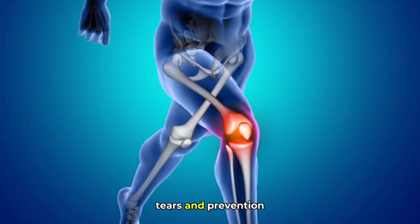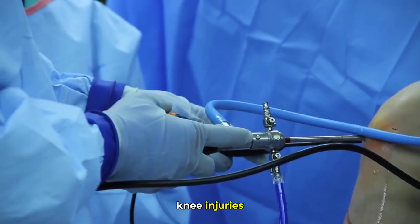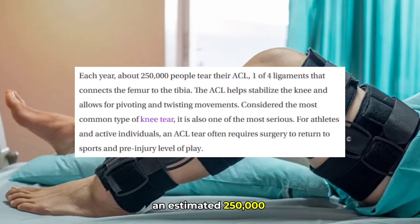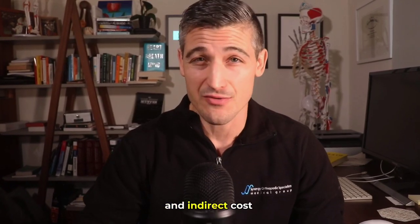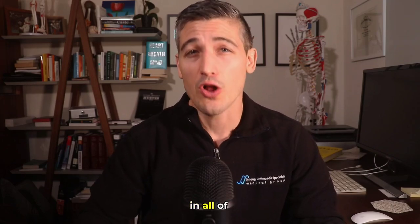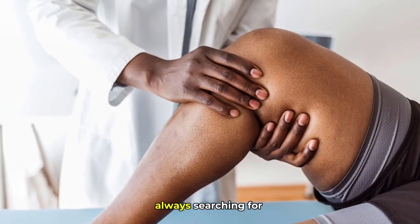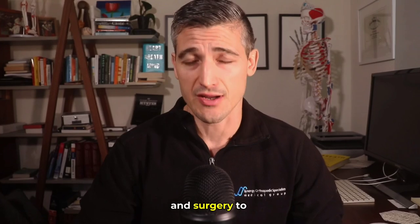Anterior Cruciate Ligament tears — ACL tears — make up more than 50% of knee injuries requiring surgery and affect more than an estimated 250,000 people in the United States each year. This results in direct and indirect costs of over $7 billion annually. This is one of the most researched and discussed topics in all of orthopedic surgery, which means it is a very common problem and we are always searching for a better solution. It is a very important injury and surgery to understand.